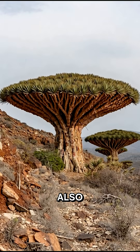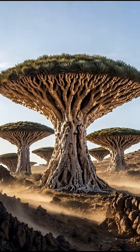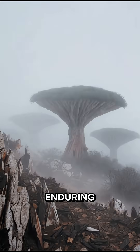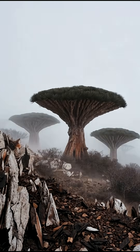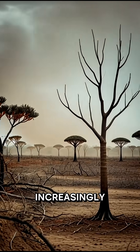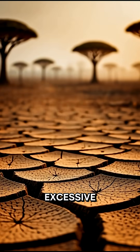The Dragon's Blood Tree is also remarkably long-lived. Many trees are believed to be over 500–600 years old, enduring harsh conditions that most plants could never withstand. However, this extraordinary species is declining rapidly due to increasingly dry climates and excessive human harvesting.